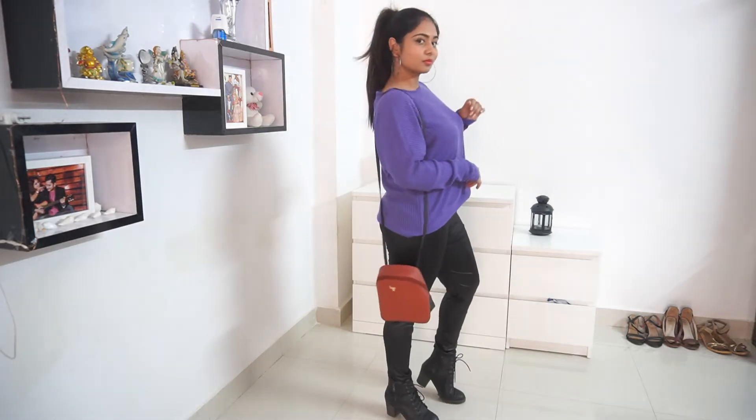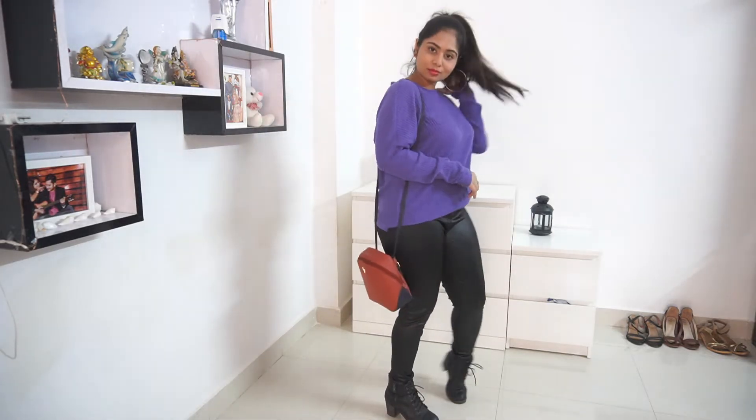For my second look I've taken a loose sweater, and to make the look edgy I've paired it with faux leather bottoms and wore the same boots as the first outfit. It's a great look for a special day at college — maybe a fest.